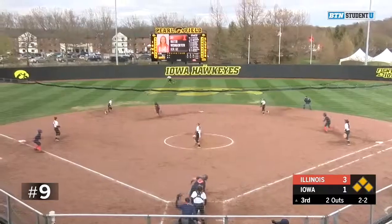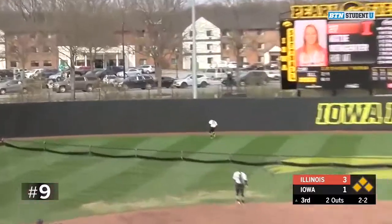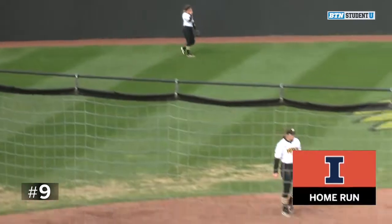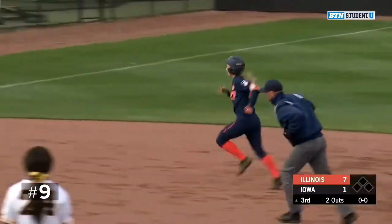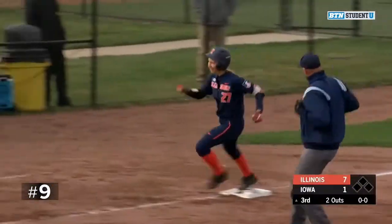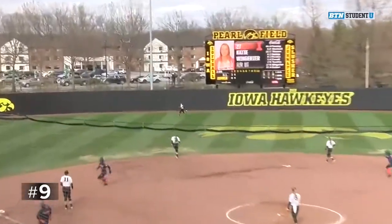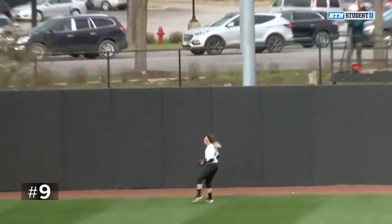2-2. That one lined out into left center field, getting caught up in the wind, and that is a grand salami! Katie Winger puts the fighting Illini up six here in the top of the third. Just a big mistake by Ducey — left it right over the heart of the plate. She turned the barrel around, squared it up, shot it to left center.